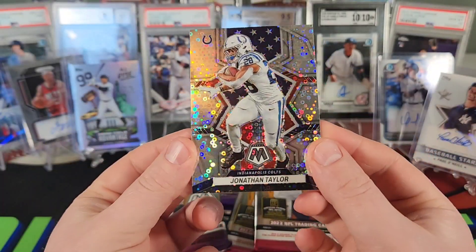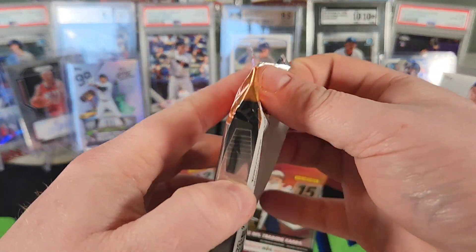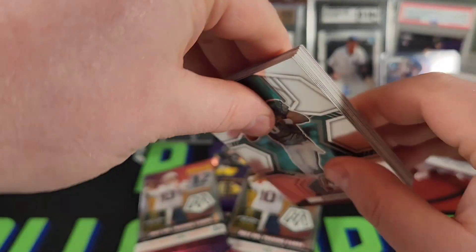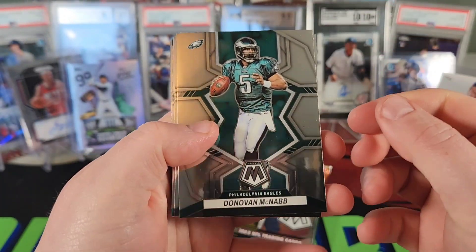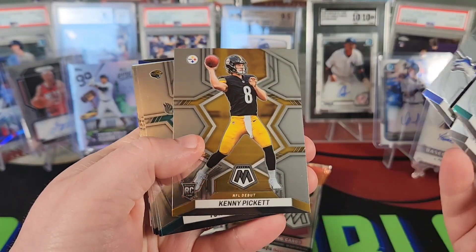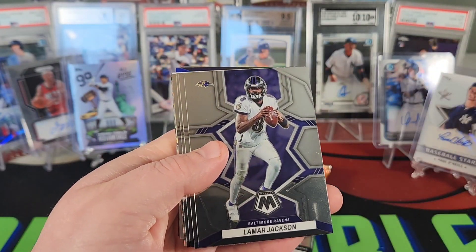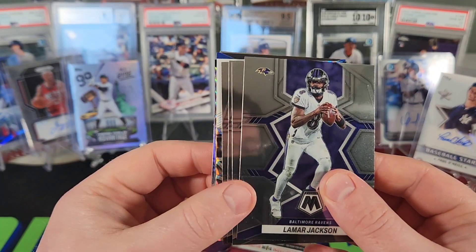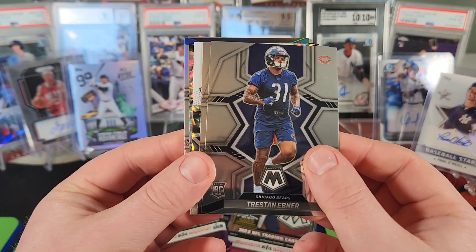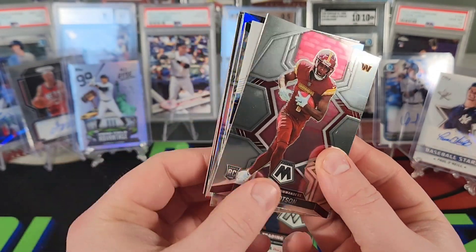We have a silver Cooper Cup and a Jonathan Taylor on the No Huddle — just the base silver No Huddle. Now let's do a hobby pack. Be nice if we pulled an auto. This is probably about $250 worth of cards, so hopefully we get something. Kenny Pickett base rookie, Tony Baselli, Lamar Jackson, Aaron Jones, Tristan Ebner, Johan Dotson — and we did get an auto!